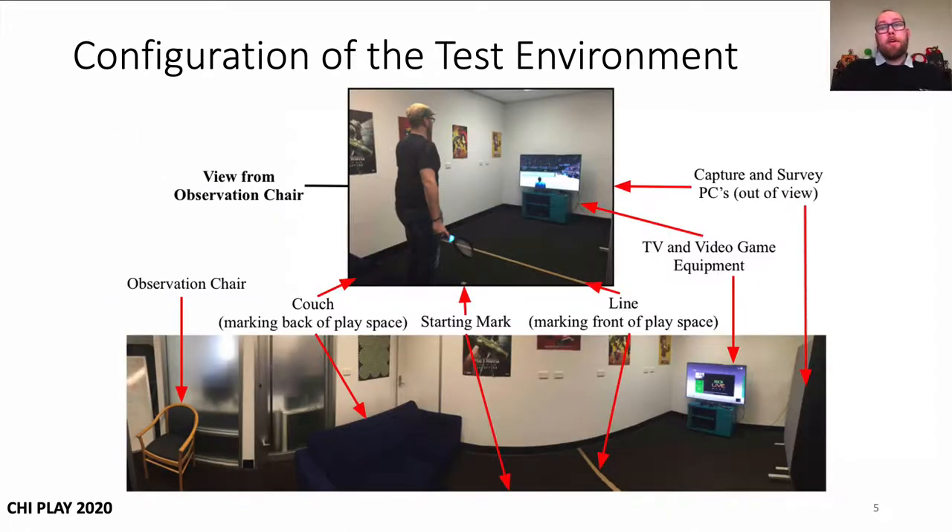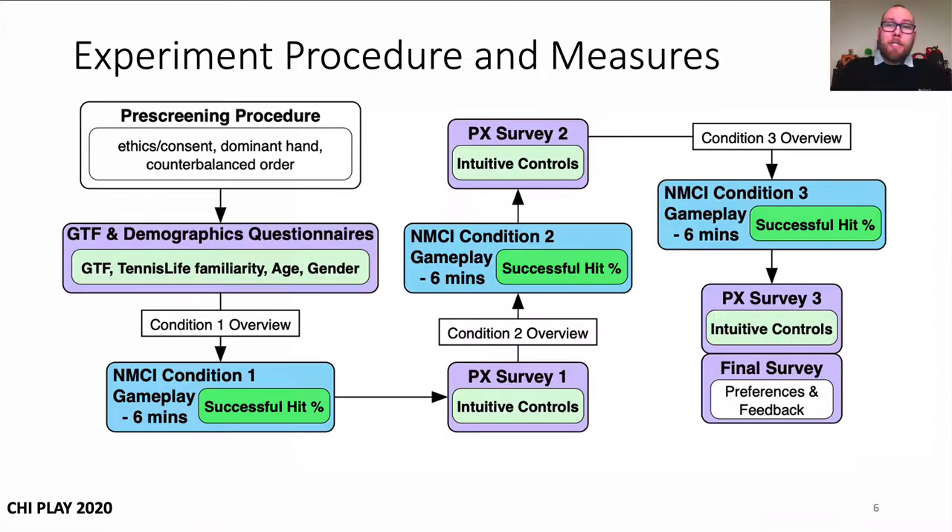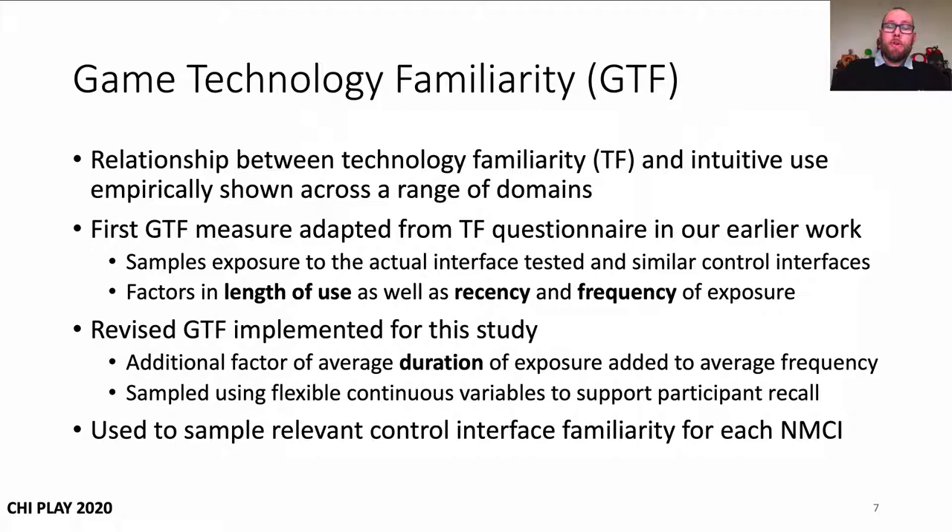This was the configuration of the test environment in our lab, which was set up like a lounge room to increase ecological validity. Participants were given a brief scripted overview of the controls prior to play, as well as the goal to have fun and perform as well as they could in the match. After pre-screening, participants answered a questionnaire to sample player characteristics such as age, gender, and control interface familiarity. Intuitive use was captured while playing the game, and followed by a player experience survey that sampled perceived intuitive controls, and then this process was repeated for the remaining control interface conditions.